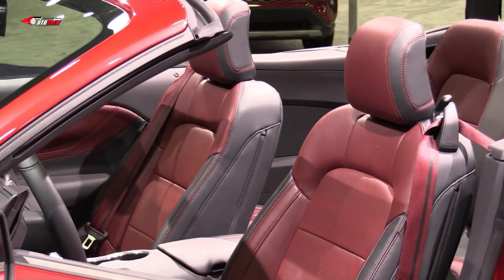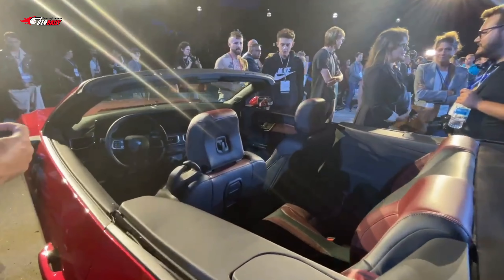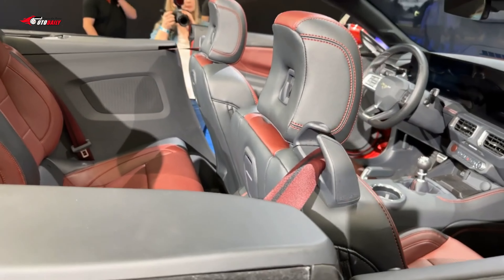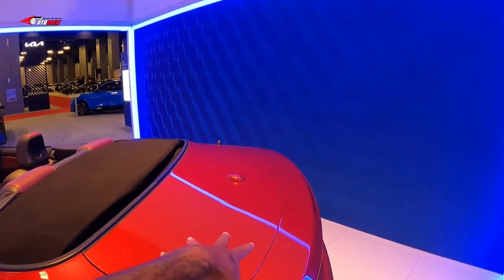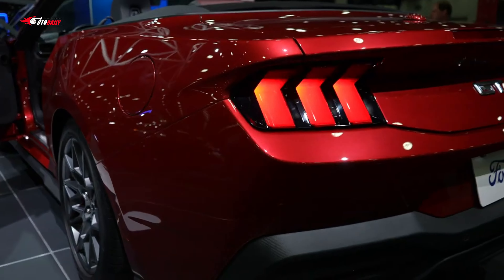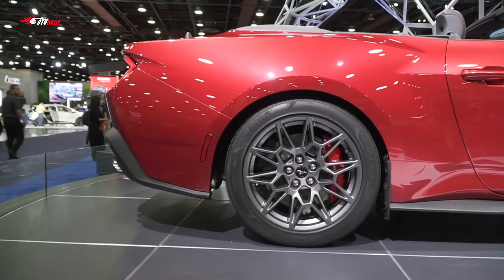Base models, however, get a split-screen setup with smaller monitors. The new Mustang comes standard with Ford Co-Pilot 360, which includes forward collision warning, automatic emergency braking with pedestrian detection, blind spot warning, rear cross-traffic warning, reverse automatic emergency braking, and lane centering assistance. Adaptive cruise control and speed sign recognition are also available.